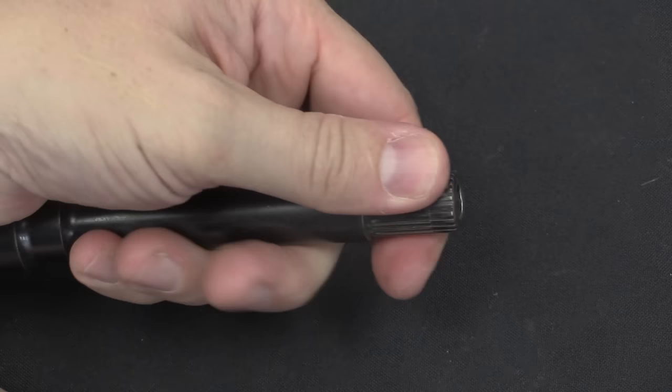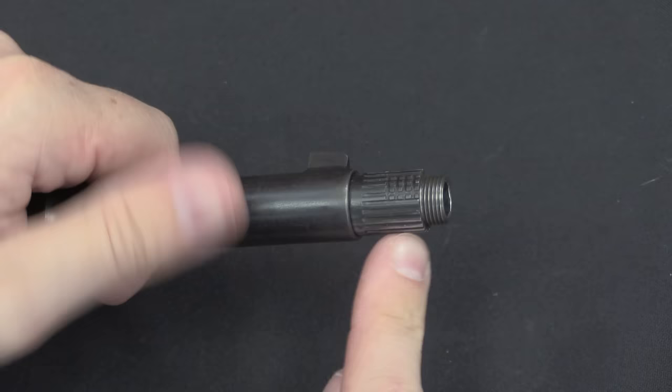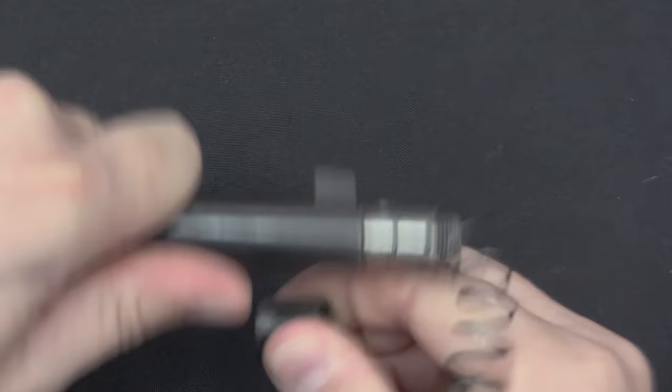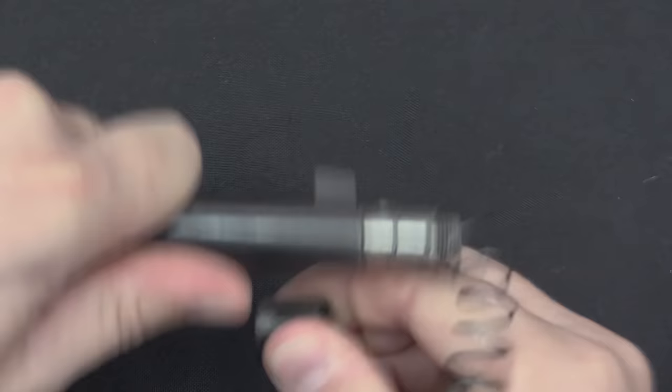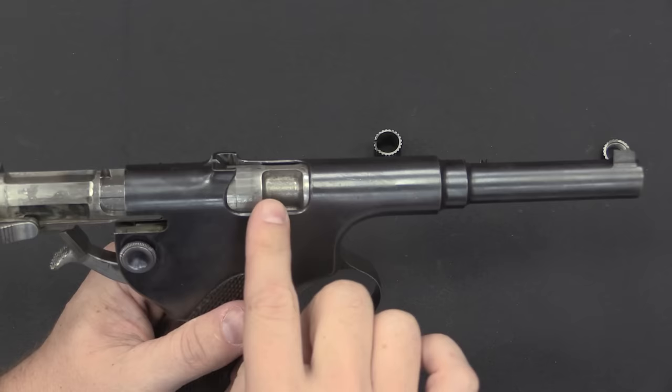One last thing: we have this knurled section up the front. I'm going to pull back on that and unscrew this muzzle cap — it is a reverse-threaded muzzle cap. This piece is our spring retainer; it stays in place because it has a little key lock inside, so I have to push it in and rotate it, and then it comes off the front. And then we have our barrel recoil spring. Without a recoil spring to pull it forward, we can see the full extent of the barrel right there.